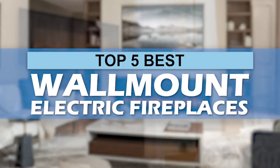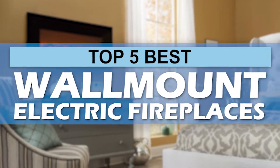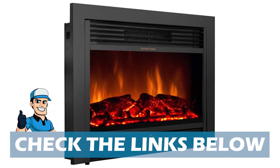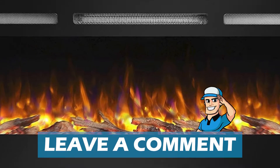In this video, we compiled a list of the top 5 best wall-mounted electric fireplaces on the market today. Be sure to watch till the end for our best recommendation. If you want more information or updated pricing on the products mentioned here, check out the links in the description below. If you have another product you'd like us to review, let us know by leaving a comment down below.